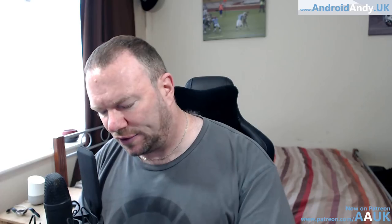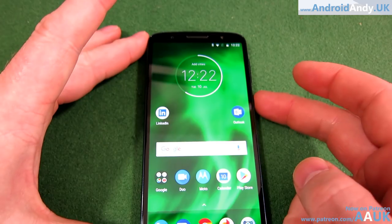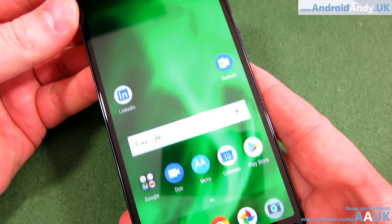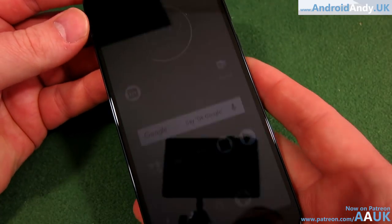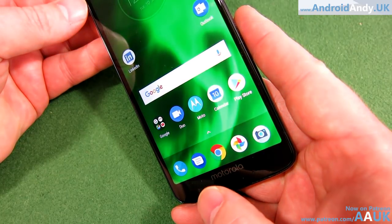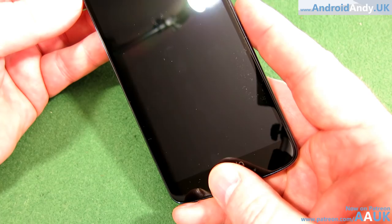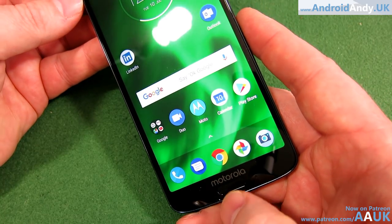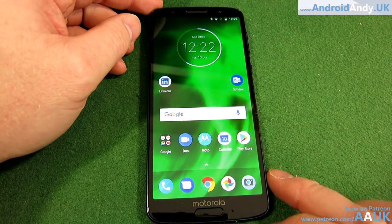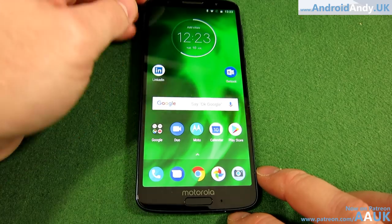So some of the so-called bloat is actually quite good. I do like the twist-for-camera shortcut — I'm not quite sure why the double press of the power button doesn't work for the camera, as that's fairly standard Android. Anyway, good opportunity to show the fingerprint sensor — it seems pretty quick. That was very slow but this was quicker — the app switcher appeared. On the whole, not too bad.